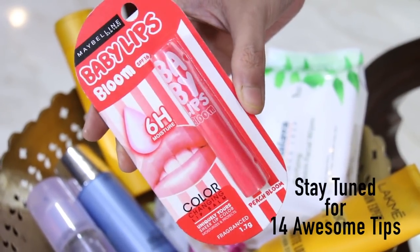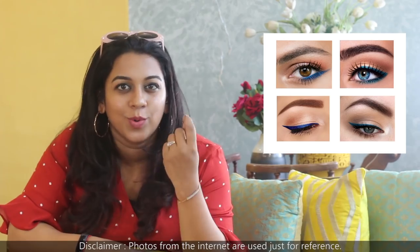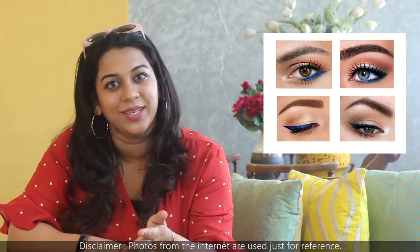This is the Maybelline Baby Lips that I'm talking about. You can just add a touch of blue eyeliner or a blue kajal pencil and that looks really good in summers.